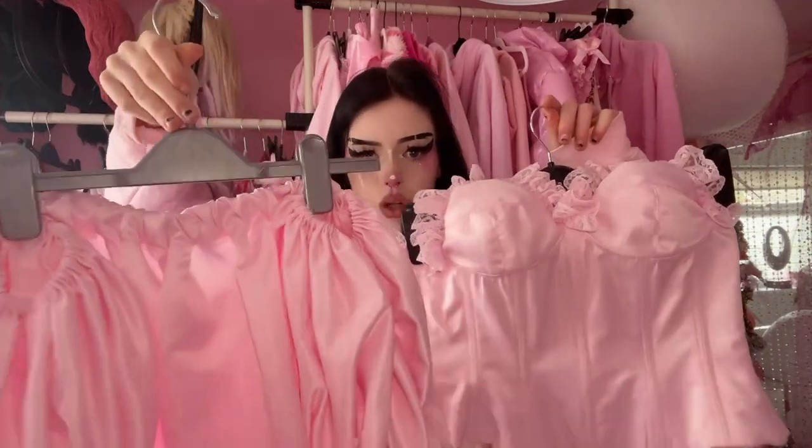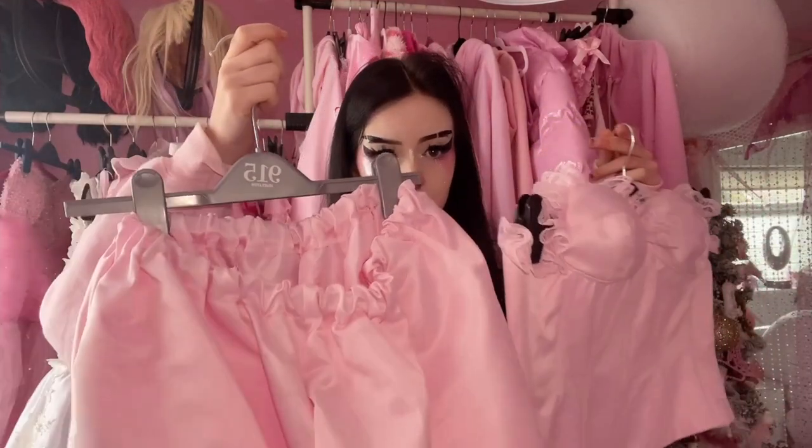I then have a lot of my corsets in this section. This is a corset and a pair of shorts that go together — I wore this for my Melanie Martinez cosplay. This is handmade by me.